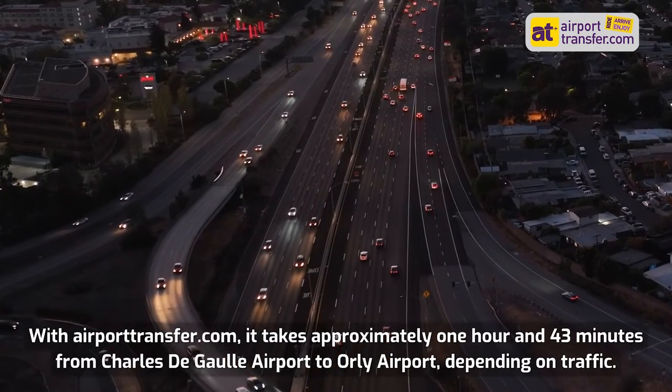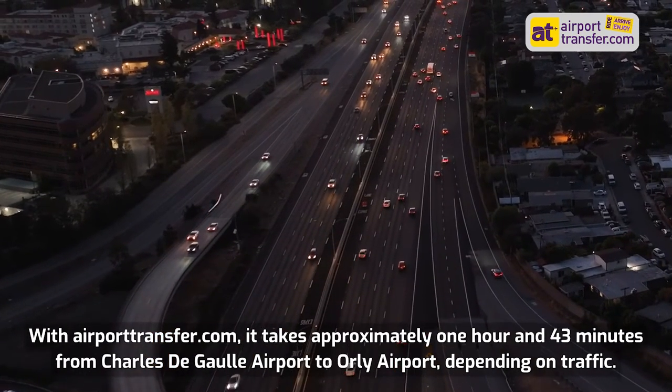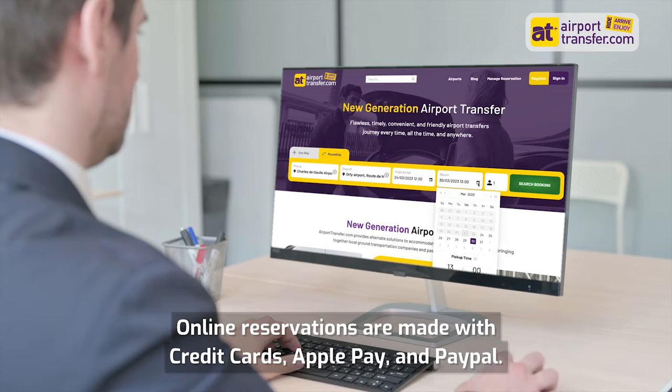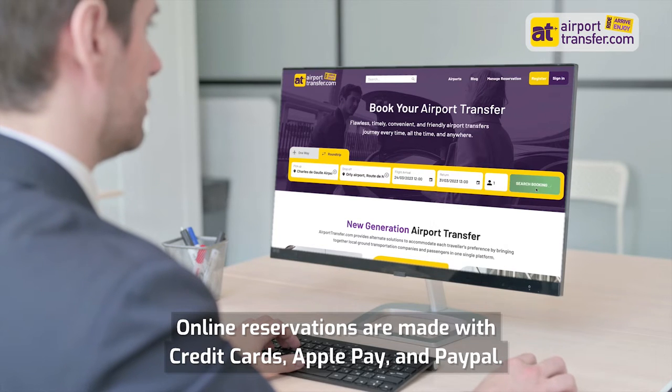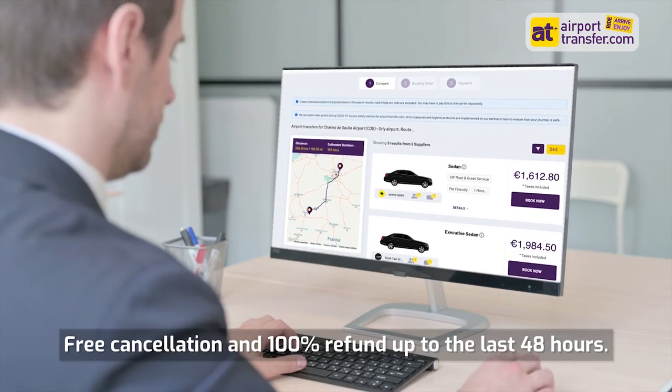With airporttransfer.com, it takes approximately 1 hour and 43 minutes from Charles de Gaulle Airport to Orly Airport, depending on traffic. Online reservations are made with credit cards, Apple Pay, and PayPal. Free cancellation and 100% refund up to the last 48 hours.